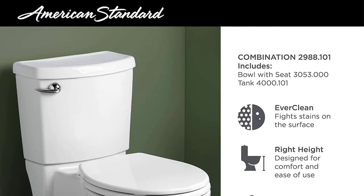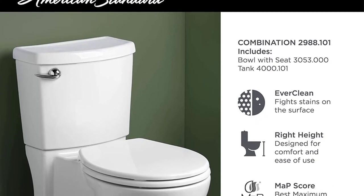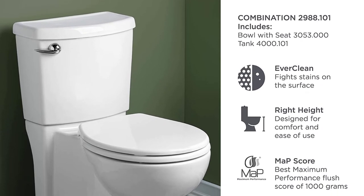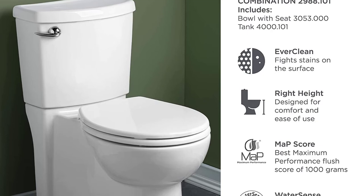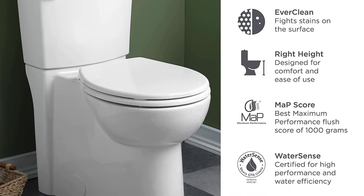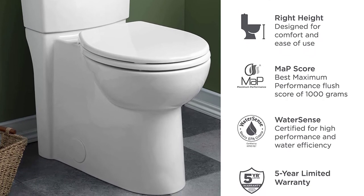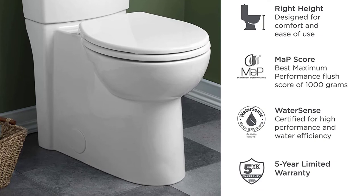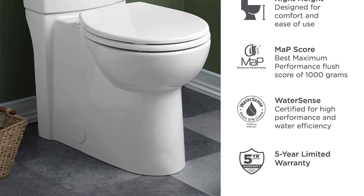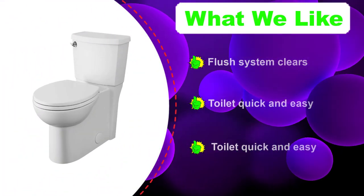Number two: the American Standard Cadet 3 toilet. The Cadet 3 is a great toilet that delivers high performance you can rely on. This two-piece toilet is based on Cadet registered technology, which uses a special flushing system to get rid of a large amount of waste with minimum water consumption. The Cadet 3 can effortlessly flush away up to 1,000 grams of solid waste with just one turn of the handle. The wide trapway and two-inch wide opening not only allows bulk to pass but also ensures a clog-free toilet for years to come.